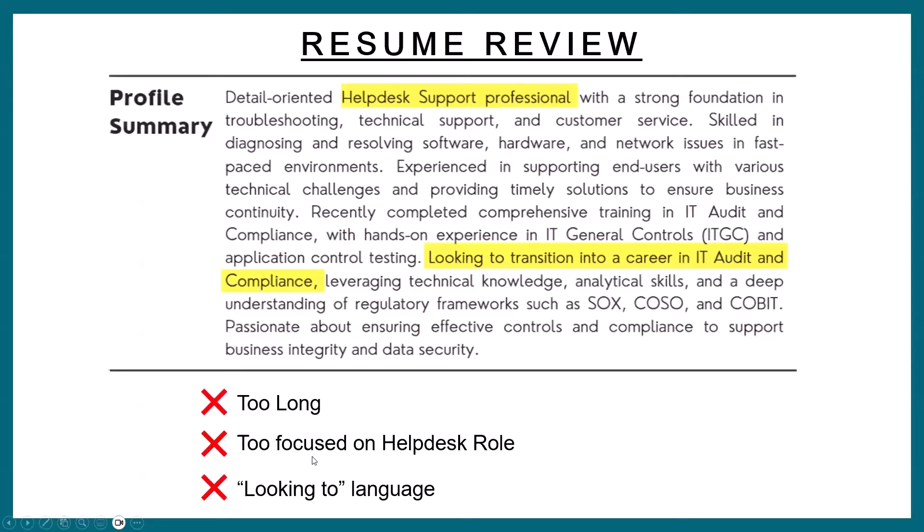The next thing is your professional summary. Remember, your professional summary is at the top of your resume, and I mentioned earlier that if there's any section that's reviewed on your resume, it's your professional summary. This is an example for someone in a help desk role. I used ChatGPT to come up with this — I literally typed in ChatGPT: 'I want you to create a professional summary for me; I work in help desk and I'm looking to get into IT audit and compliance.' And it did a decent job — it gave me a good summary, but I'm here to critique it because you might be making some of these mistakes yourself.